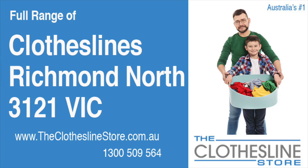Hello and welcome to the Clothesline Store. If you live in Richmond North, Victoria, postcode 3121 and are looking for a new clothesline with an installation and removal service option, we have a solution for you.